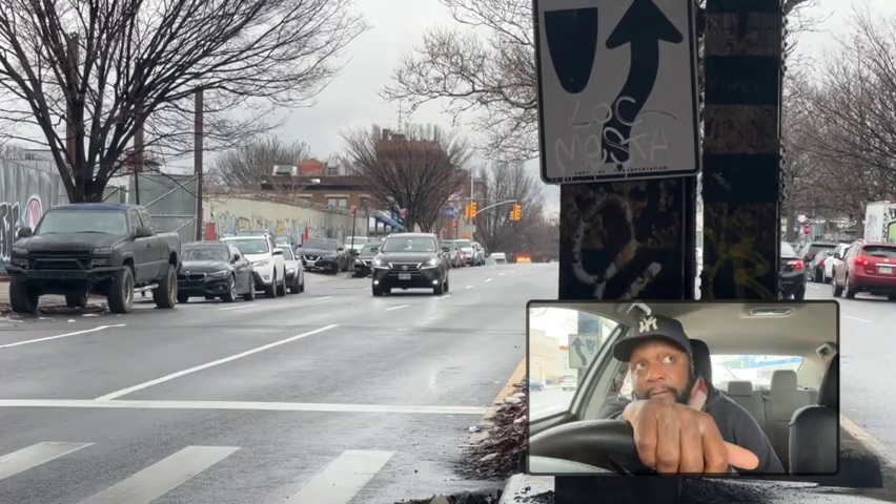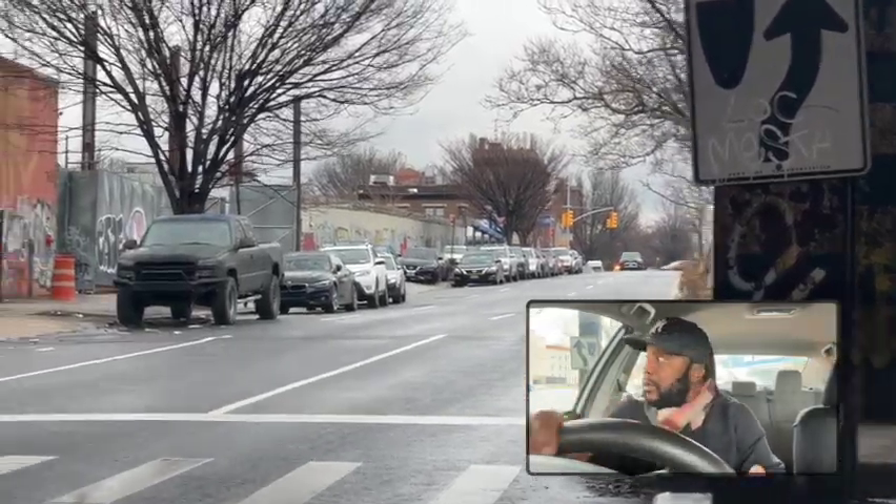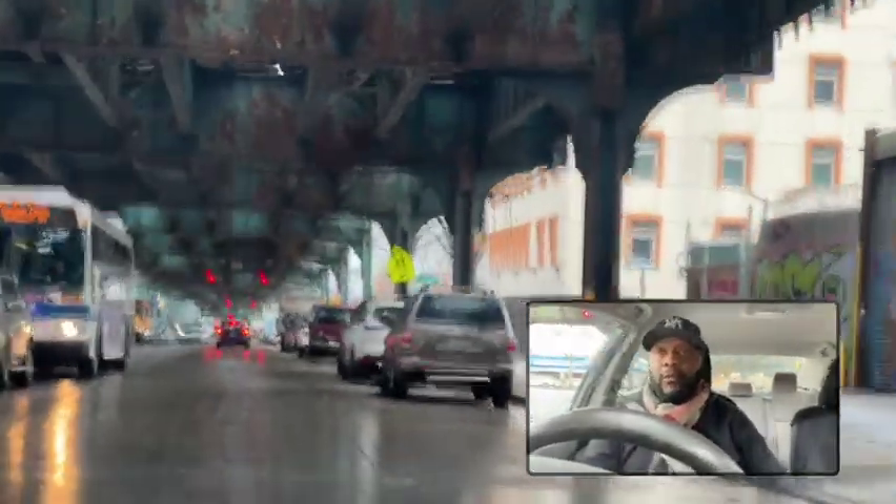Pay good attention here. Making the turn — mirror left, shoulder left. Falling right into place. This is Broadway Avenue, Brooklyn, New York. Ben here with Pierre Paul Driving School.